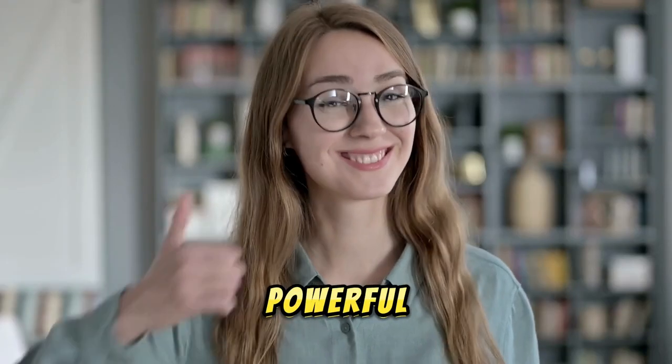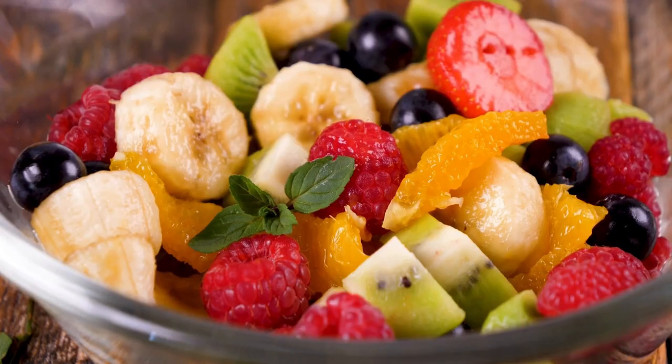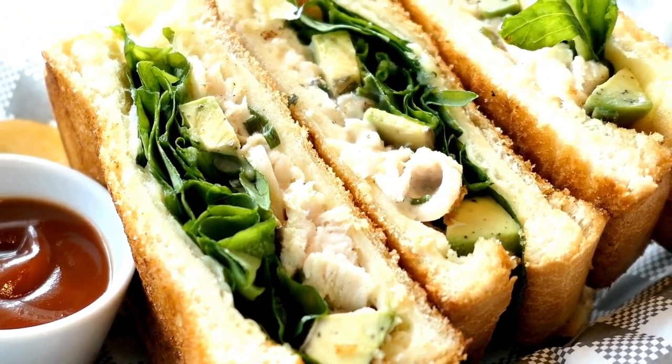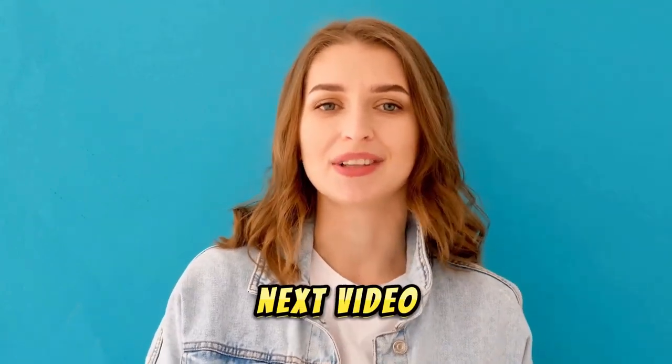Incorporating these powerful fruits into your diet can help cleanse and support your liver health. Whether you enjoy them on their own, in smoothies, or as part of your meals, these fruits can make a delicious and nutritious addition to your daily routine. If you found this video helpful, please give it a thumbs up, share it with your friends, and subscribe to our channel for more health and wellness tips. Thanks for watching, and we'll see you in the next video!